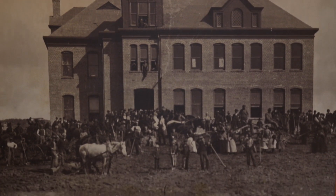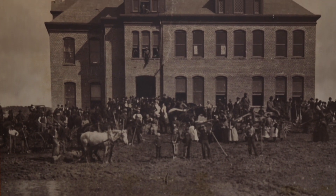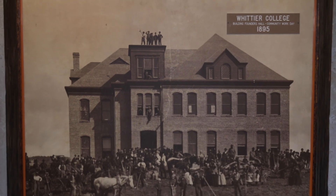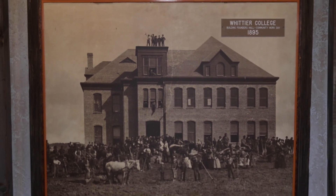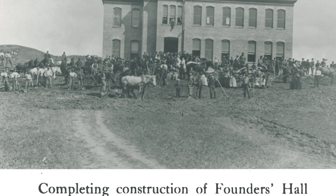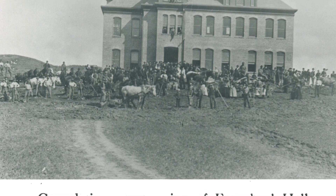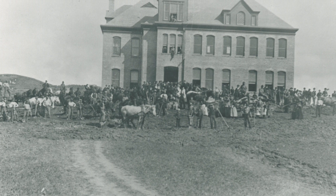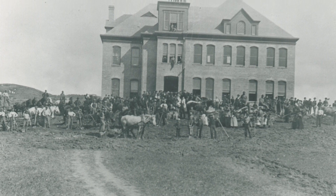Now this picture we have here is actually the very first building they built for Whittier College, back then called the Academy. This was taken in 1895 and this is what they called the Founders Hall building — the very first building built for the college. It would have been located right in front of Painter. When they finished it, this building served as dorms, classrooms, and a rec room.